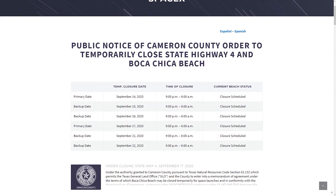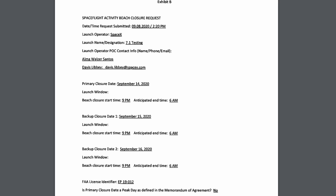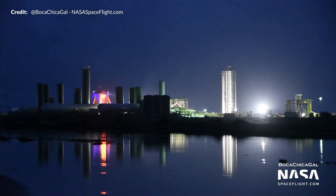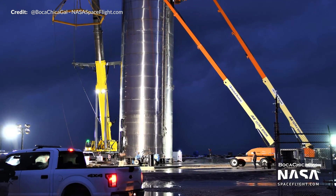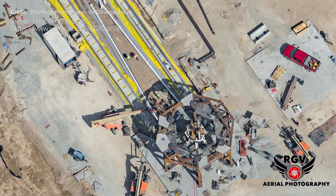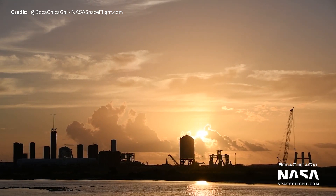Cameron County has posted two primary road closure dates for the 14th and 17th of September from 9pm to 6am with several backup dates for each. SpaceX has now returned to a series of nighttime tests. The beach at Boca Chica has been closed for the past couple of months due to the pandemic, so closing the road during the day didn't cause too much disruption. However, the beach has now been reopened to the public and there will be much more traffic during the day. The stand at pad B with the thrust simulator installed is still being worked on, with a lot of effort going into fuel lines that will feed the future prototypes. SN7.1 sat patiently there waiting to be stacked onto the stand and being prepared for its test.